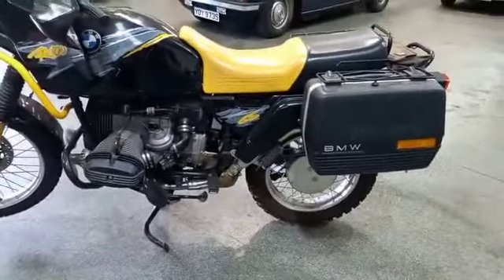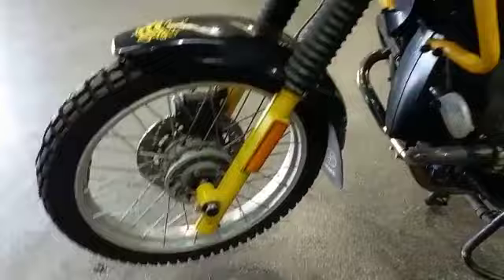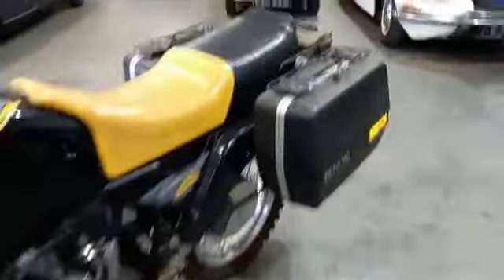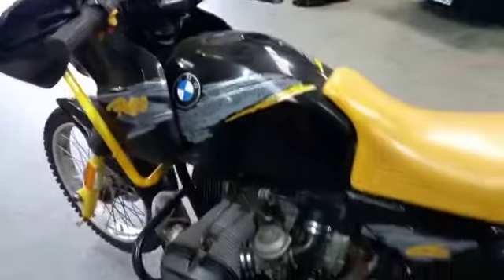Yeah, it just looks like one of those machines. I know GSs are good, but I think they're getting a little bit too technical now. It's 2015 on the tax disc. But it just looks like one of those machines that you get it serviced up properly, get it ready to roll, and it'll keep going and going and going.